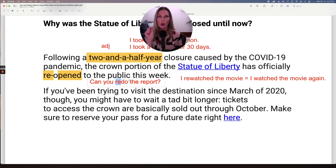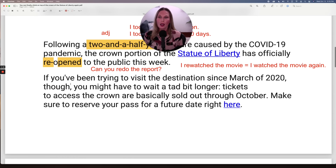Notice the pronunciation: re-, redo, re-watch, reopen, remake. If you've been trying to visit the destination since March of 2020, though, you might have to wait a tad bit longer. Tickets to access the crown are basically sold out through October. Make sure to reserve your pass for a future date right here.